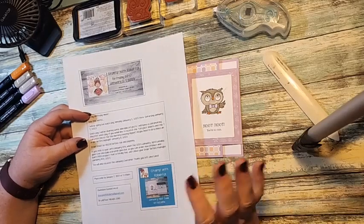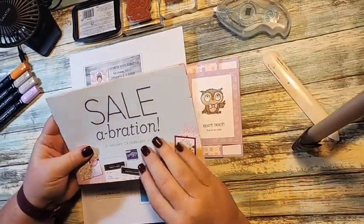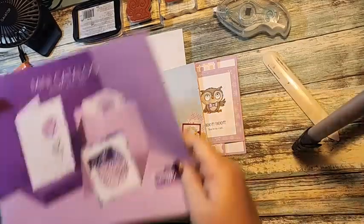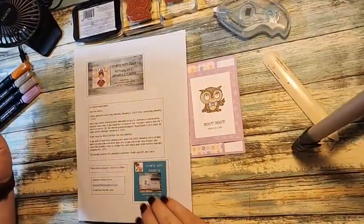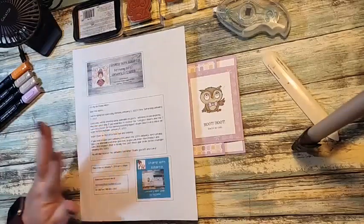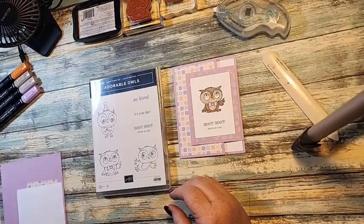If you wish to wait until tomorrow, the catalogs will be going live, so you can earn the stamp set for free through Sale-a-Bration. The new mini catalog also goes live tomorrow. You can place an order as long as it's fifty dollars or more before tax and shipping, and you use the host code. Then you will get the seven birthday blitz card kits and the thank you card and dimensionals.